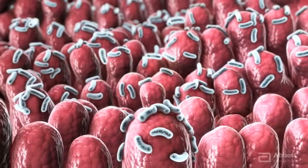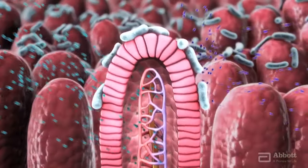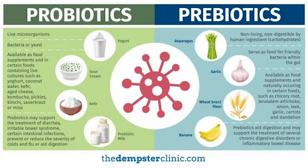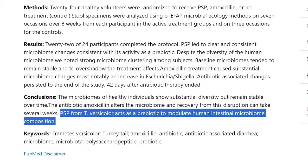The second way in which turkey tail may boost the immune system is by enhancing gut health. Our gut bugs interact with our immune cells and directly impact our immune responses, so having a healthy balance of them is one way to be ready when it's time to fight off the bad guys. The way turkey tail achieves this is by acting as a prebiotic. Prebiotics are different from probiotics as they are non-living — think of them as food for your probiotics. A randomized controlled trial concluded that turkey tail acts as a prebiotic to modulate human intestinal microbiome composition.